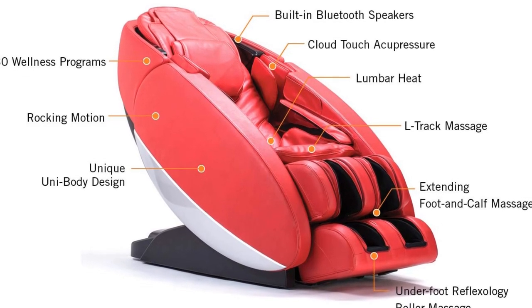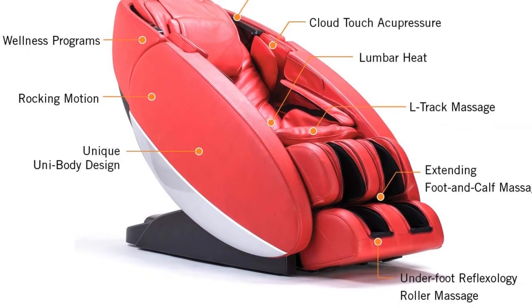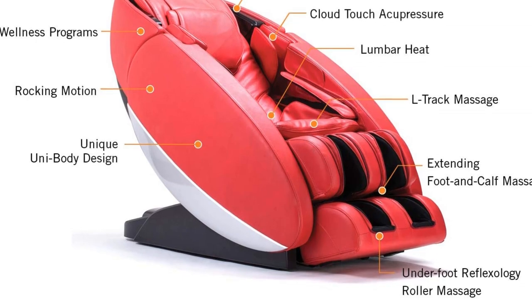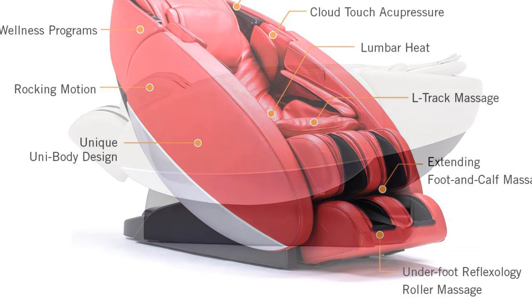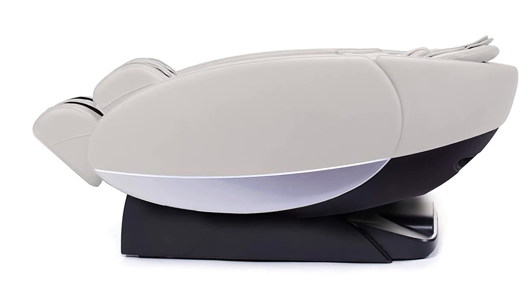The Novo XT allows its users to choose the height setting from the start, reducing the time it takes before the massage program begins. If you think the body scanning in other massage chairs is a waste of time, you will certainly love this one.